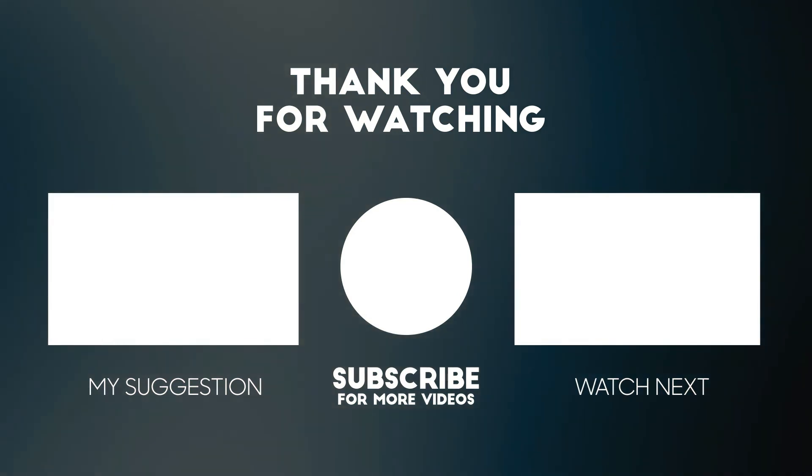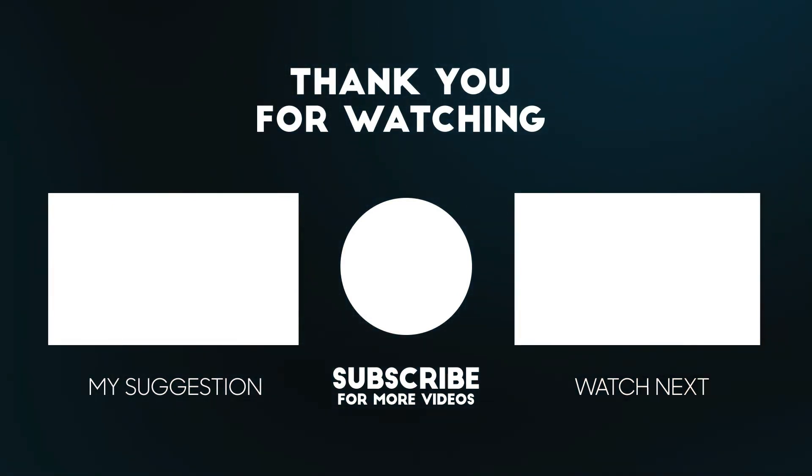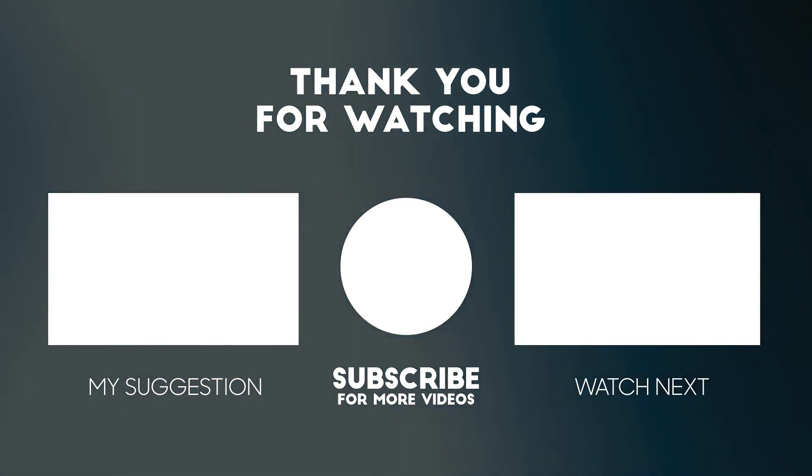If you enjoyed this video please consider subscribing to our channel for more videos like this one. Also, if you liked it please consider giving it a thumbs up.